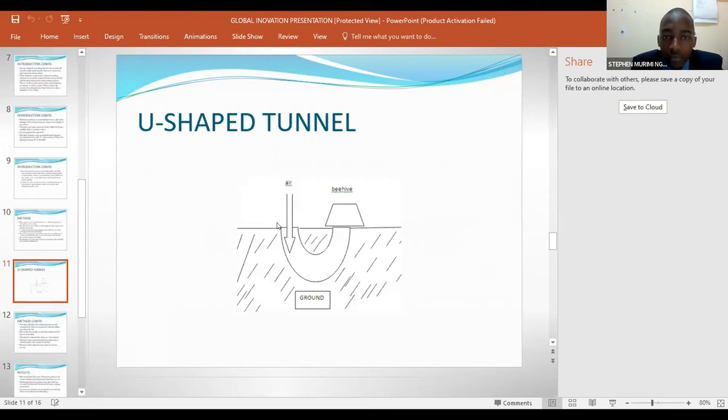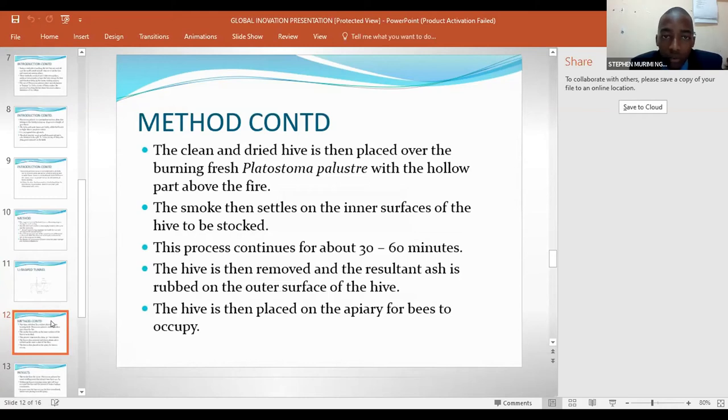This is the U-shaped tunnel. On one side of the tunnel, the freshly cut Pratostoma pariustrae is placed and forced to burn using charcoal or firewood. The beehive is then placed over the burning Pratostoma pariustrae. The other hole of the tunnel is left open to channel in air which supports combustion. The clean and dried hive is placed over the burning fresh Pratostoma pariustrae with a hollow path above the fire. The smoke then settles on the inner surfaces of the hive to be stocked, and the outer surface of the hive is also rubbed with the plant material.